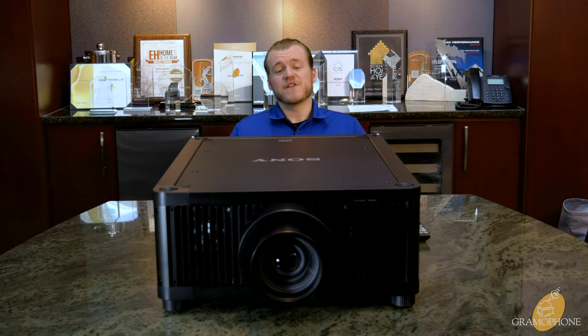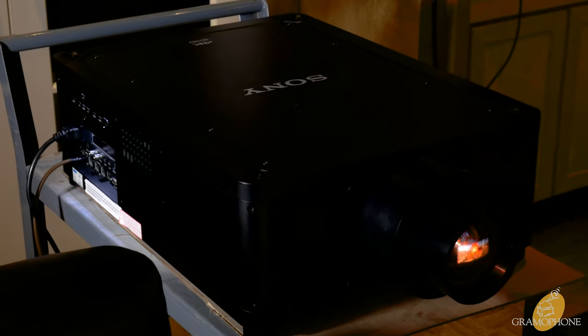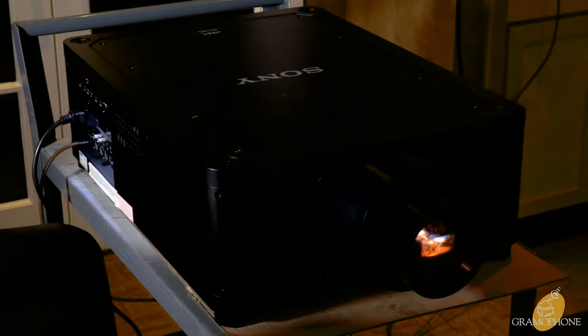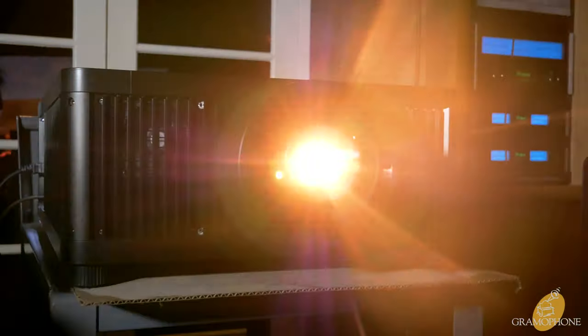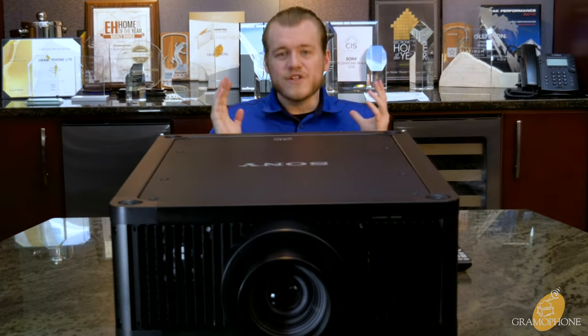This is a laser projector, but unlike most laser projectors which use a single laser engine and a phosphor wheel, this has three separate lasers that fuse into one beam. One is an incredibly high output blue laser that uses a wheel for white colors. The other two are completely independent reds and greens for doing your details and fine colors. Combining those into one, you get that incredible output and excellent color resolution.